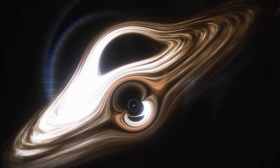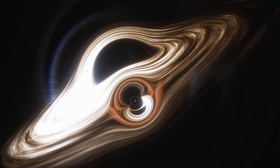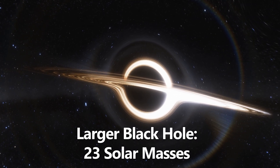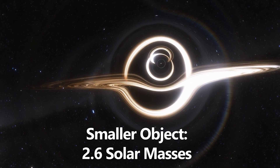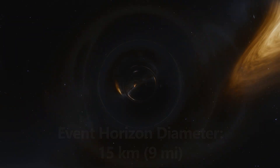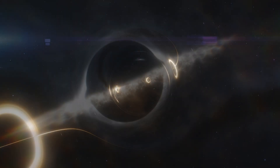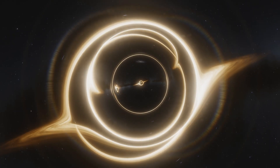Finally, the smallest candidate is part of GW190814. This gravitational wave event was detected in August 2019 by the LIGO and Virgo detectors. The event involved a large black hole of about 23 solar masses merging with a much smaller companion. That smaller object had a mass of around 2.6 solar masses, with an event horizon diameter of roughly 15 kilometers, or 9 miles across. The event occurred about 800 million light years away. The smaller companion could either be the heaviest neutron star ever observed, or the lightest stellar black hole. This uncertainty makes GW190814 one of the most important discoveries for understanding the boundary between neutron stars and black holes.